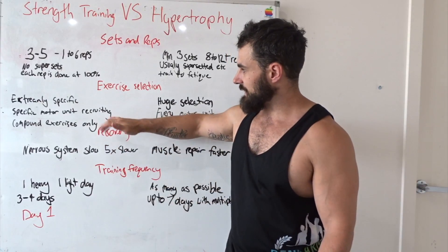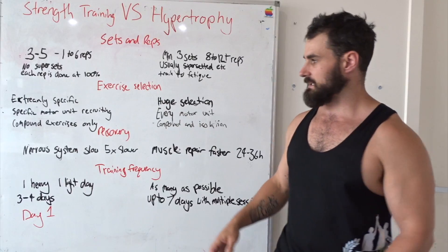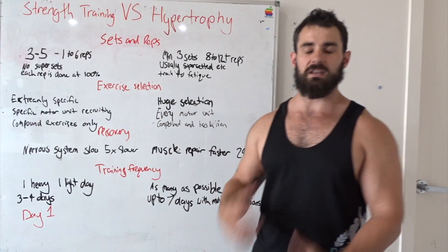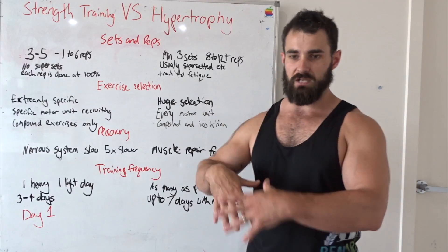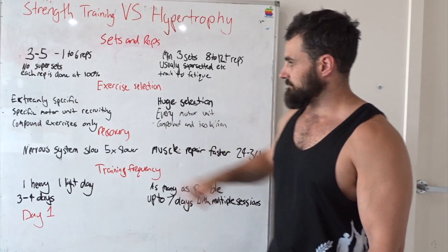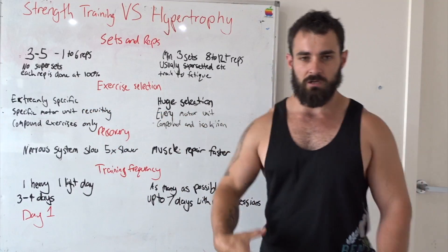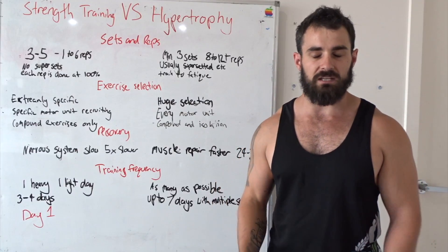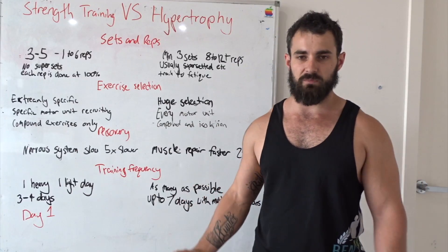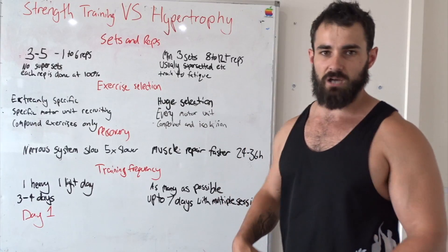In terms of motor units — a motor unit is inside the muscle, it's what the nervous system talks to in order to recruit your muscle fibers. On strength training, you only want to recruit the motor units specific to the lift you're trying to get stronger at. But on the bodybuilding side, you want to recruit and fatigue every single motor unit in that muscle. For legs, I only do back squats in my strength training. In bodybuilding, you'd do front squats for your quads, Romanian deadlifts for hamstrings and glutes, back squats for more hamstrings, and lunges for glutes — all different exercises to target every single muscle unit and fatigue out your whole leg.